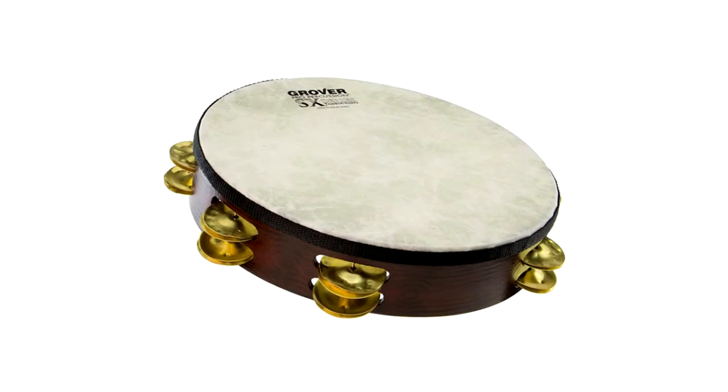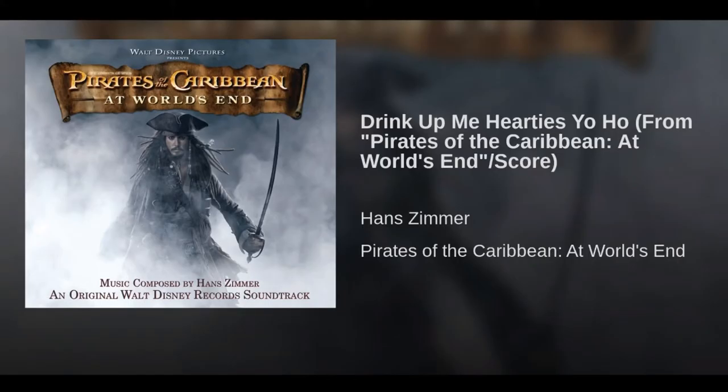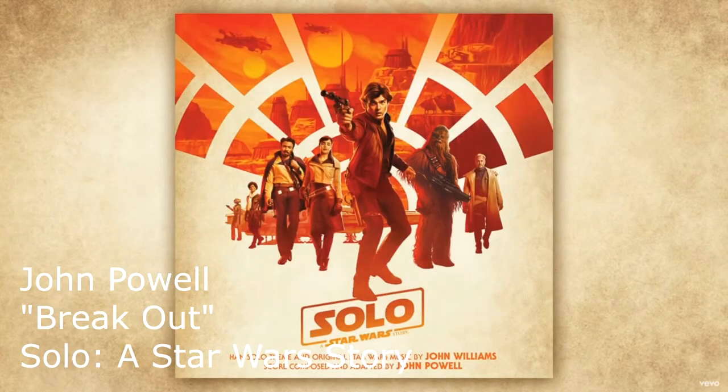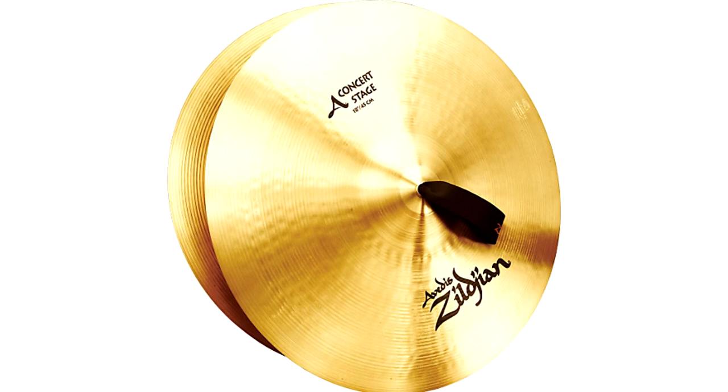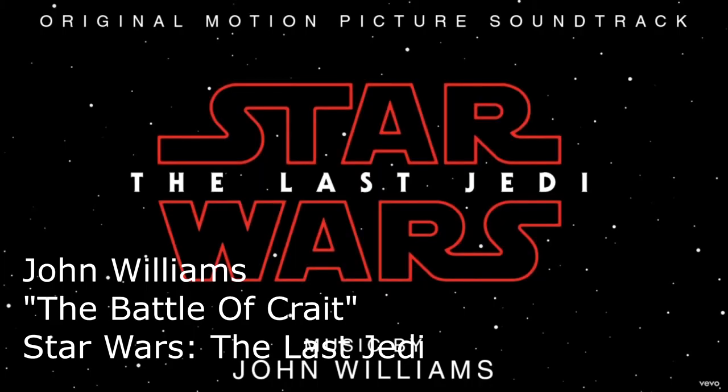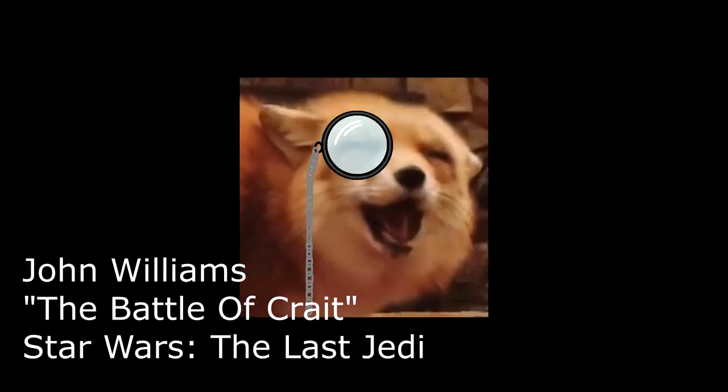Shaker instruments are used just to give some happy energy. The taiko and the toms are mid-range instruments, so they're played to establish some rhythm. And of course, the cymbal is used at any time you want the audience to pay attention — its loud and high sound will stand out and add a lot of power to wherever you're using it. A bass drum could also fulfill this role if you wanted to sound a bit more edgy. There are a whole lot more percussion instruments out there, but they're rarely used, and you'll probably be able to understand what their use is by a simple listen.